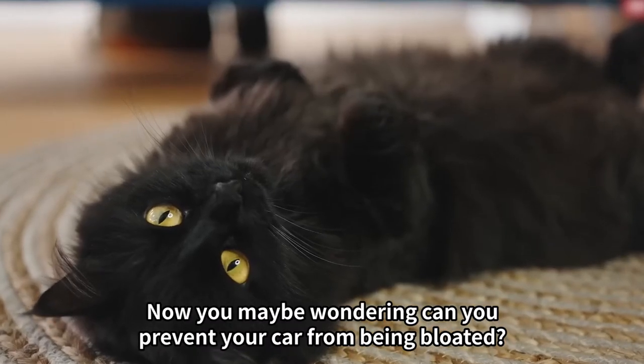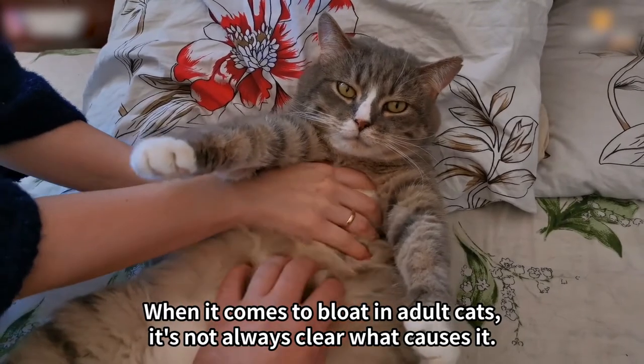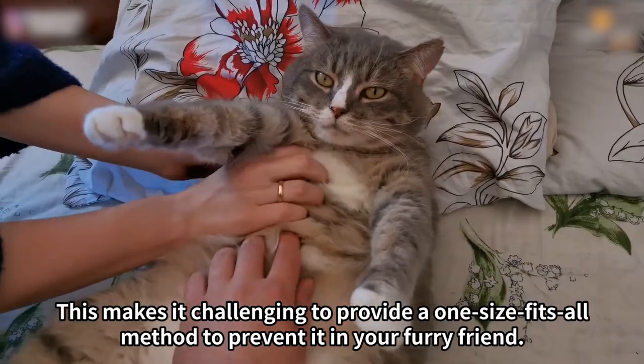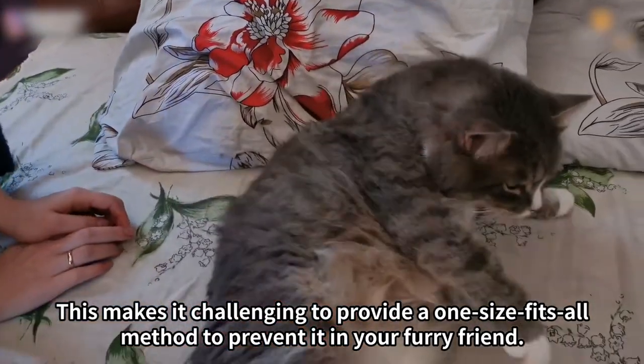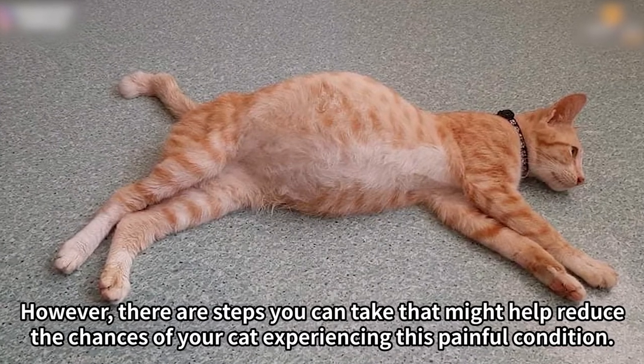Now you may be wondering — can you prevent your cat from being bloated? When it comes to bloat in adult cats, it's not always clear what causes it. This makes it challenging to provide a one-size-fits-all method to prevent it in your furry friend. However, there are steps you can take that might help reduce the chances of your cat experiencing this painful condition.